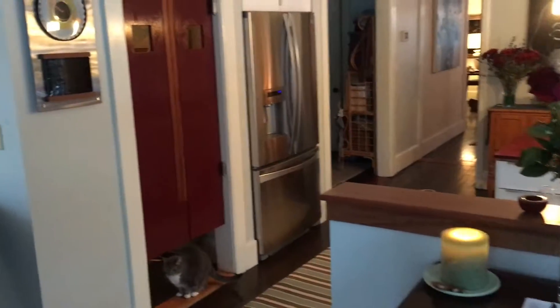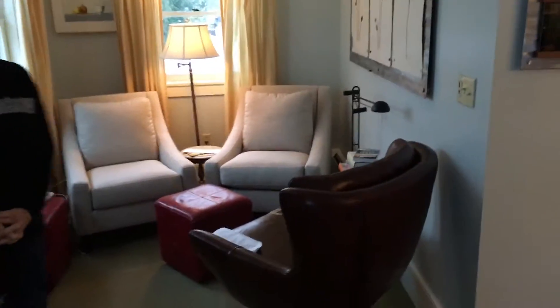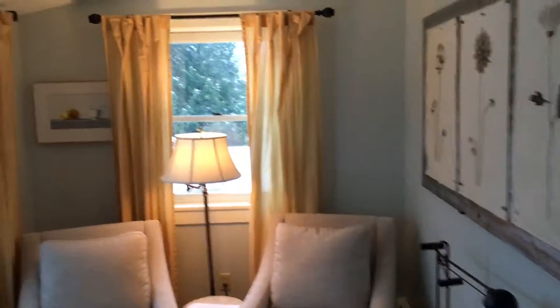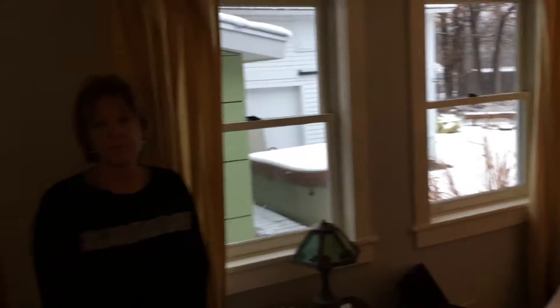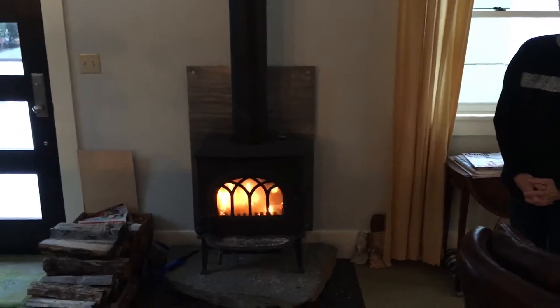This is our sitting area we have in the back of the house. And if you look through the windows, you can see the garden, and that's where the barn is and stuff. And there's Margaret again. We have our wood stove going, and it's a nice thing to have with the snow.